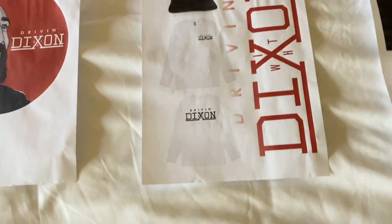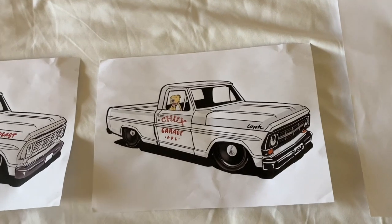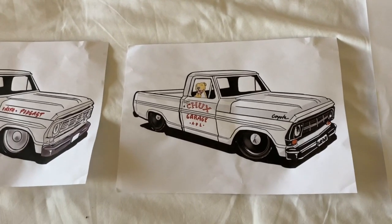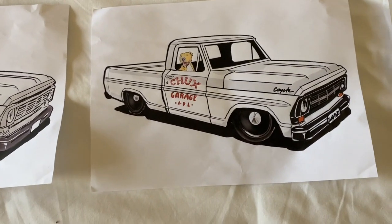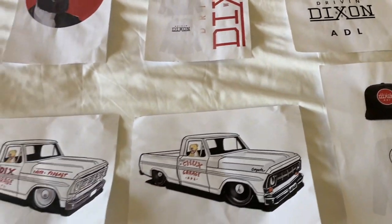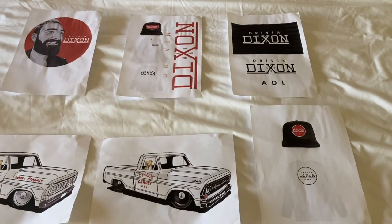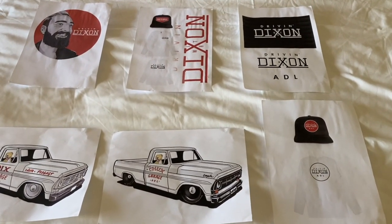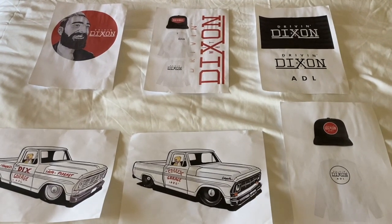I'm super excited about what's coming — this is pretty close to the way I want the truck to look. I'll put a bit of a slideshow together of some of the main designs that I've got and what I'm going to be putting on t-shirts. Let me know in the comments what you guys think.